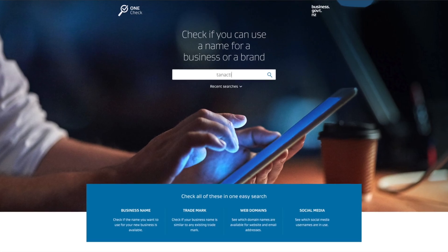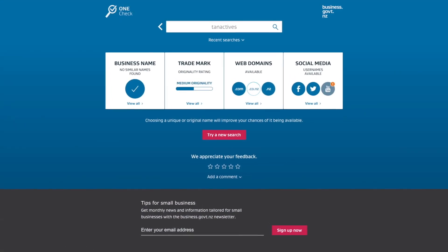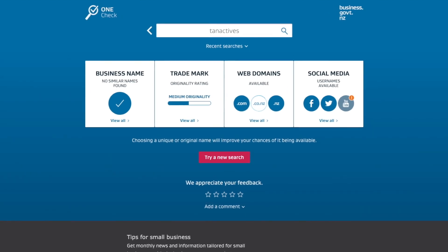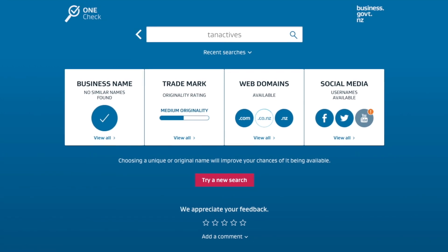And once you've got your top pick, you'll want to check if it's available to use and hasn't already been claimed by another New Zealand business. Luckily, MBIE make this super easy for all of us. Their online tool OneCheck lets you check if a business name, trademark, web domain or social media handle is usable. Simply head to their website and insert the name into the box and within seconds, you'll know whether it's in use or something similar is, how original it is, which web domains, if any, are free to use and which social media platforms have a free handle with that title.